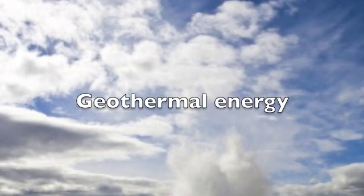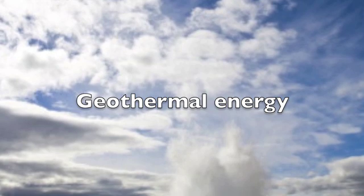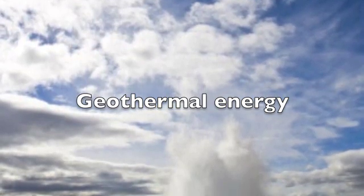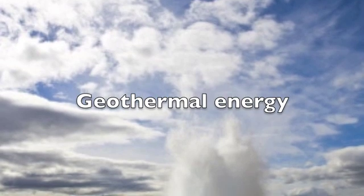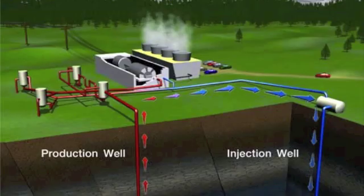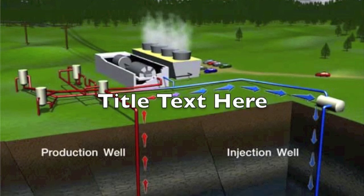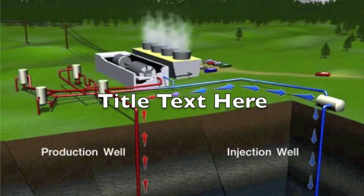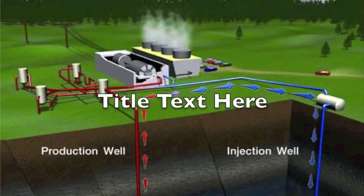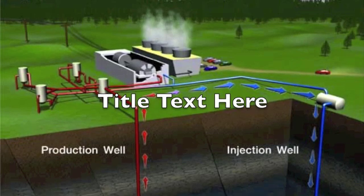Geothermal energy comes from the core of the earth. This energy is carried to the surface by superheated water and steam. We can recover this heat and use it to heat buildings or generate electricity. Factories which collect geothermal energy are called geothermal power plants. In power plants, cold water is pumped into the ground and boiled. When the water rises back to the surface, the heat is collected and converted to electricity or heat.